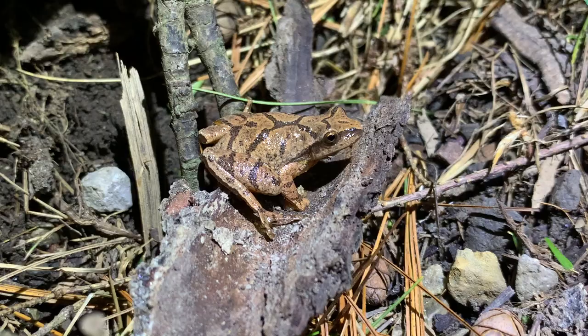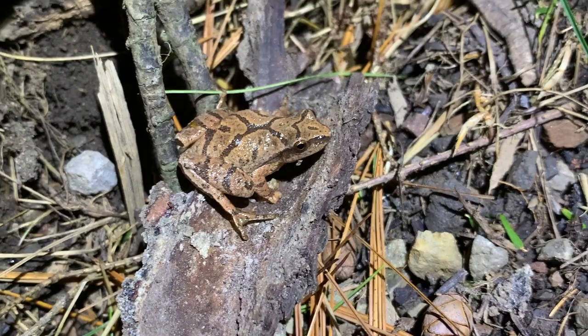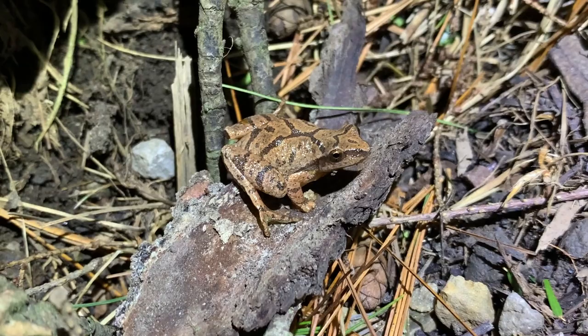The next herp of the night is going to be this absolutely stunning spring peeper. This guy has a really nice pattern on him - some of the spring peepers around here are not really this boldly patterned. For spring peeper identification, they have that nice X on the back, and this is about as big as they get - a really relatively small species. I'm going to let this guy go on his way and we're going to keep on herping.